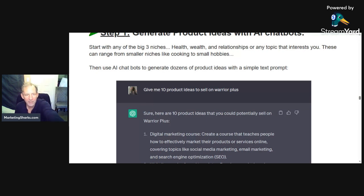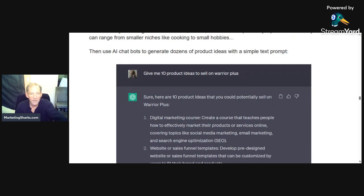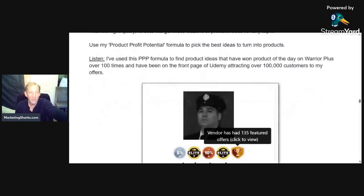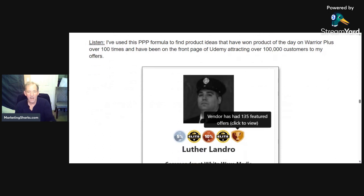He says start with any of the big three niches — health, wealth, relationships — or any topic that interests you. Smaller niches work too, like cooking or small hobbies. It's really as simple as coming up with a prompt and saying 'Hey, make a product on this.' Up comes 10 product ideas you could sell on Warrior Plus. This is just giving the initial prompt. He's going to use the profit potential formula to pick the best ideas.